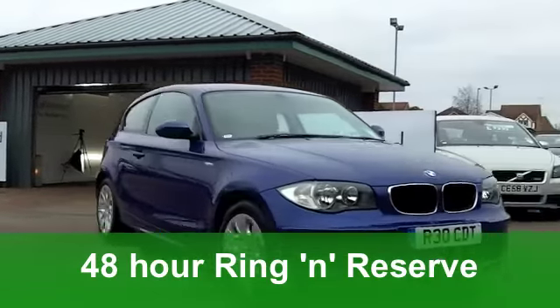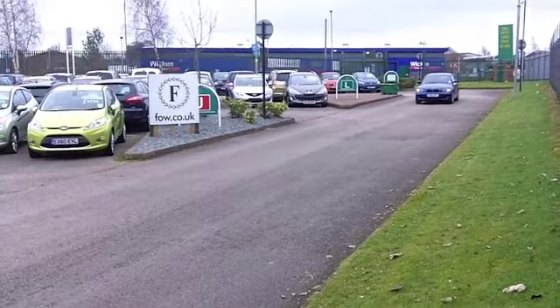Now, on the clock we've got 21,000 miles or thereabouts, so that's hardly anything for its year.